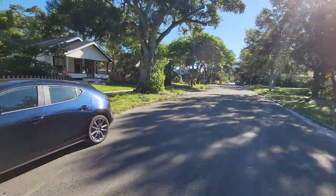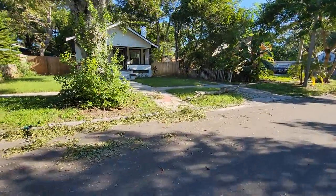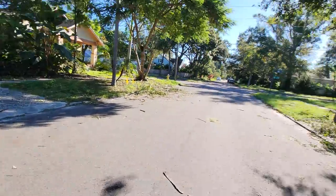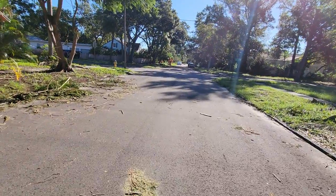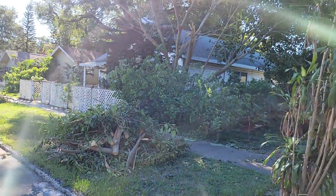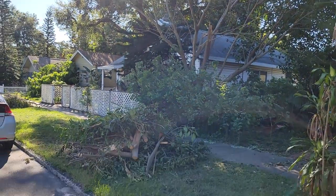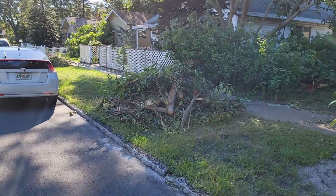My neighborhood does have a lot of trees. They're beautiful — there's a big one right there. They're beautiful when they're not falling on your house or your car, which most of the time they aren't. Looks like they lost some big pieces of that tree right there — I don't even know what kind of tree that is, but it lost a bunch of pieces.